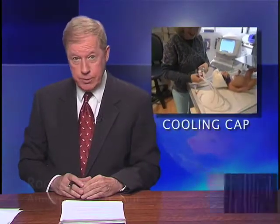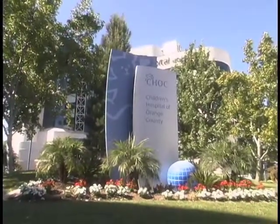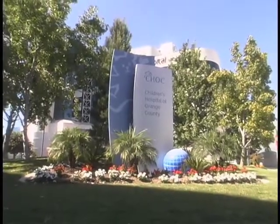The CoolCap system is the latest in cutting-edge technology that was designed to prevent or reduce brain damage in newborns who have oxygen problems during birth. We asked Dr. Vijay Dhar of Children's Hospital of Orange County to explain this life-saving technology.